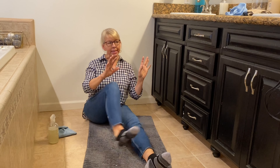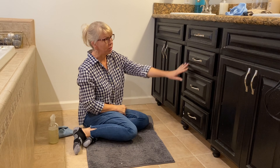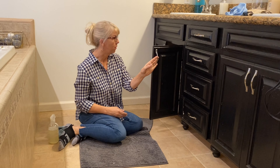Let's launch into decluttering. I'm going to empty under both of the sinks as well as all of my drawers in my vanity and my medicine cabinet. The first step is to remove absolutely everything out of the cabinet or drawer.